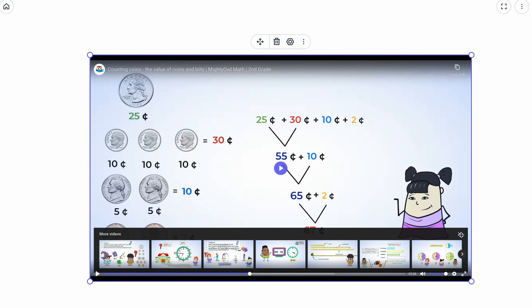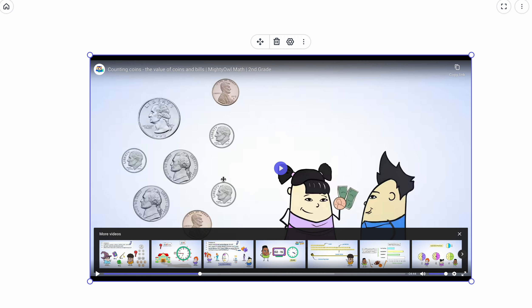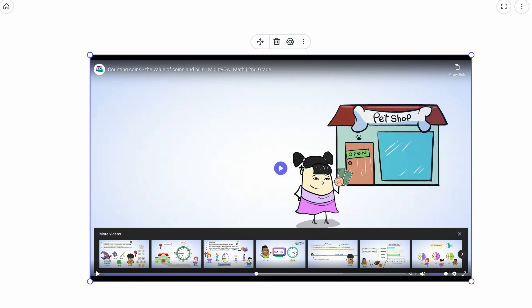So the answer is 67 cents. What they did was sort by coin type — you can totally do that. Miss G's way: always start by identifying the largest coin, which was the quarter — 25. Then find the dimes, skip count by tens: 25, 35, 45, 55. Move to nickels, worth five each: 55, 60, 65. Then count the two pennies: 66, 67. Either method works, but the answer is 67 cents.